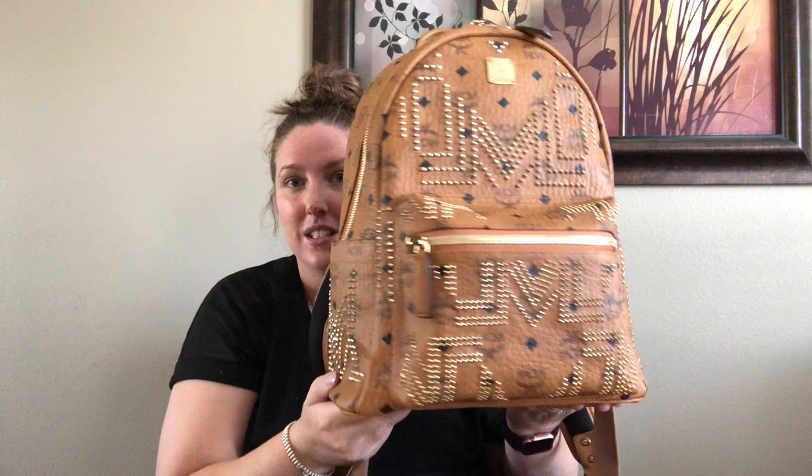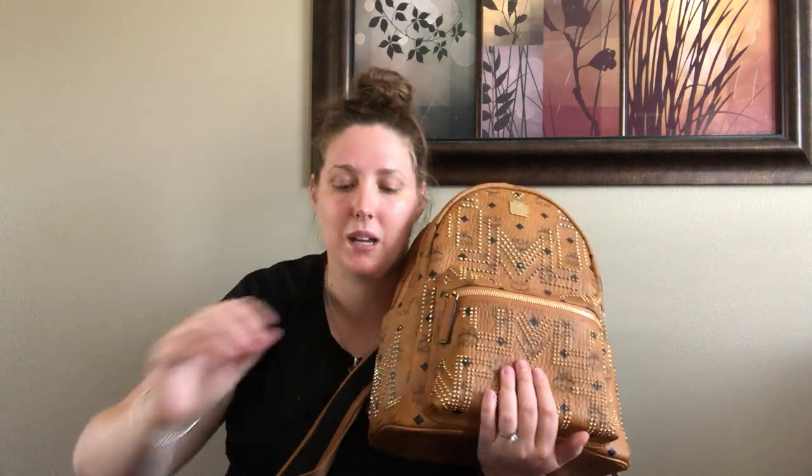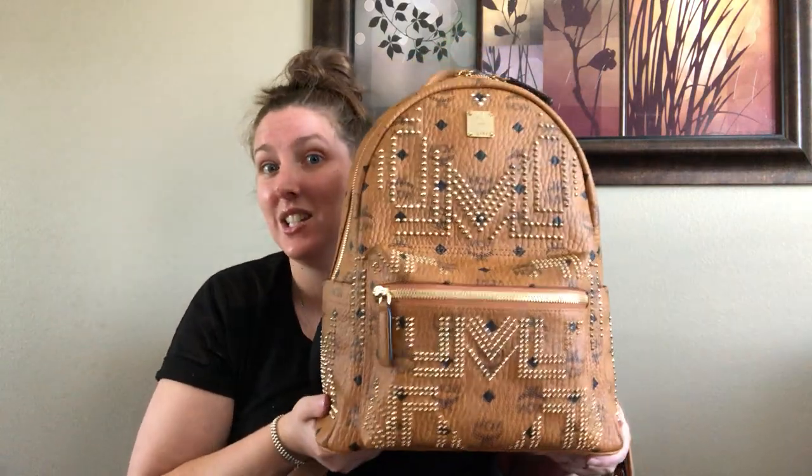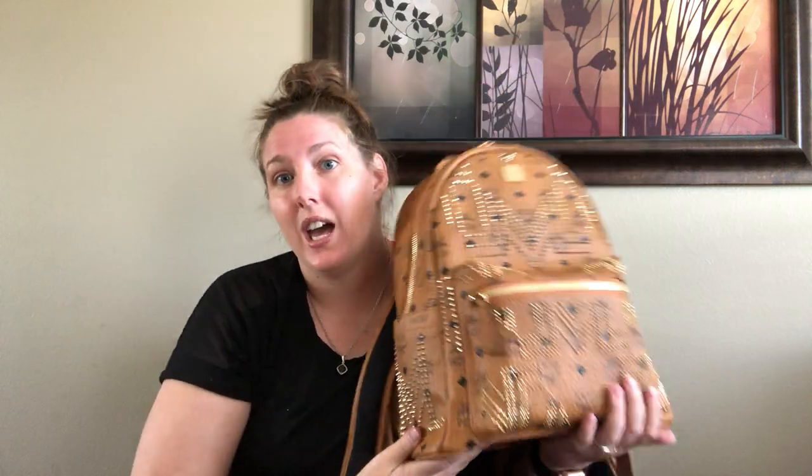I had the MCM backpack in the beige and that was like my dream backpack, but as soon as I got it my husband got into a car accident — he was fine, it wasn't a bad one — but we had to pay the deductible, which was a lot, so I had to sell the backpack. I always wanted to get another one, then I got the mini one which was too small. When I had the chance to get this one at that price, I was like I better get it.